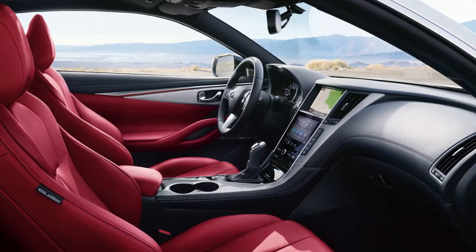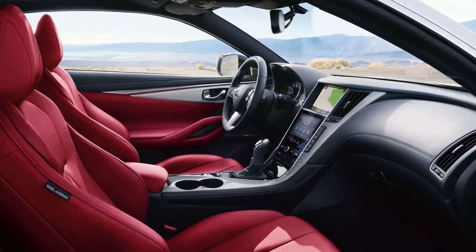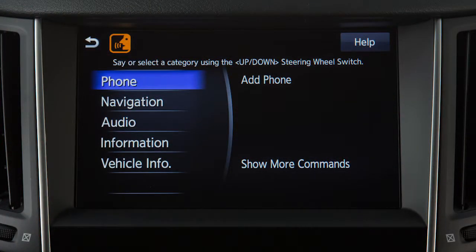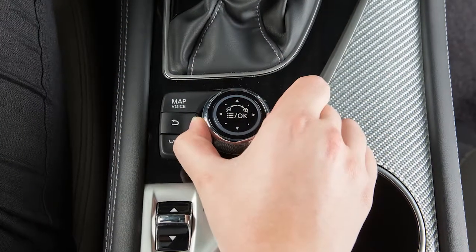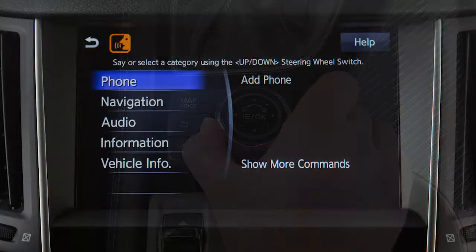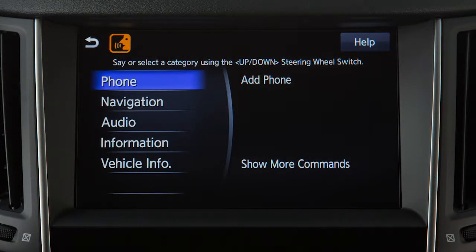When giving commands, speak clearly and keep the interior of the vehicle as quiet as possible. A list of available commands is displayed on the screen. Turn the Infiniti controller to highlight a category of voice commands on the left side of the screen to view a list of subcommands on the right side of the screen.